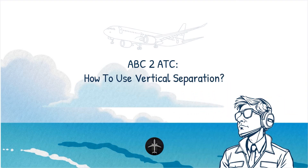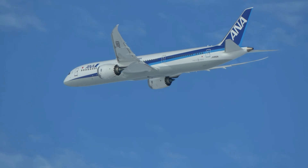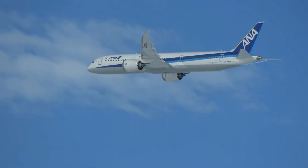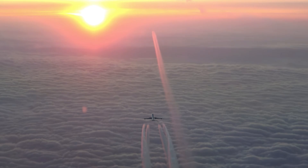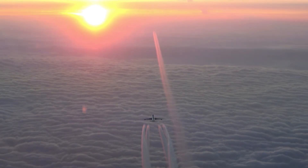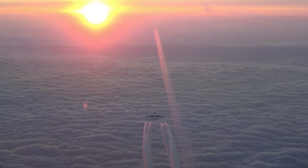How to use vertical separation. What is the closest that IFR aircraft can be from each other in the air? The correct answer is only 300 meters or 1,000 feet. That distance we're talking about here is the vertical separation minima, one of the most commonly used separation methods that we have in our ATC toolbox.